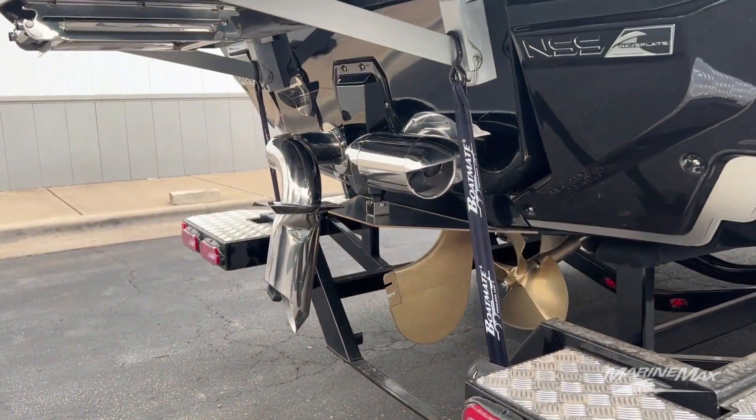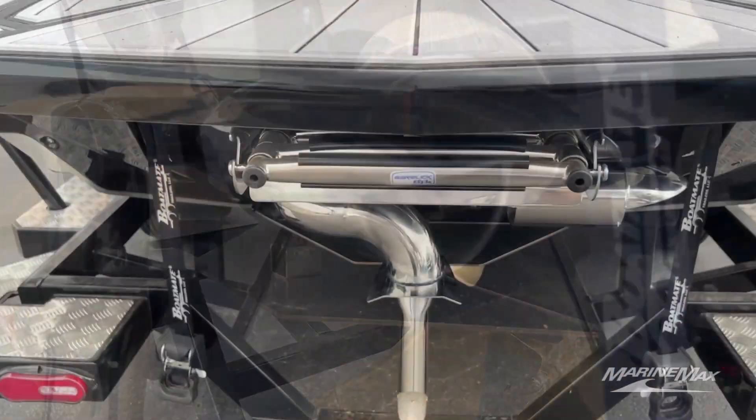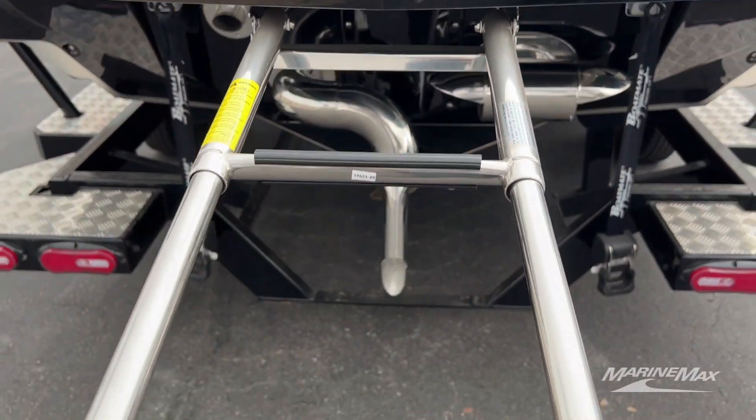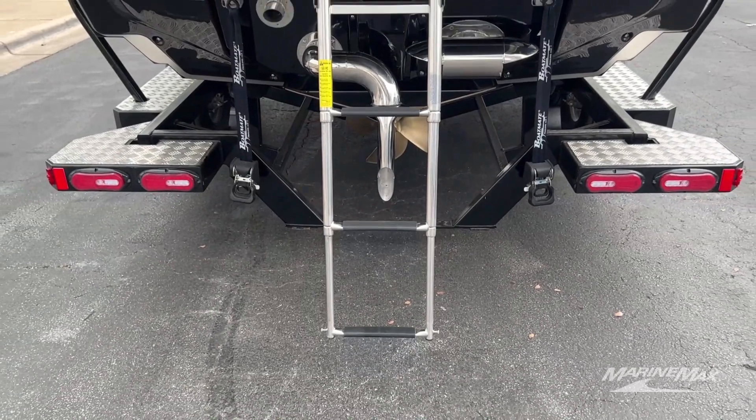This boat also comes with steering assist to make docking and tight-quarters maneuvering a lot easier. It is optioned out with the telescoping ladder for the swim platform here, making it easy to get on and off the boat.